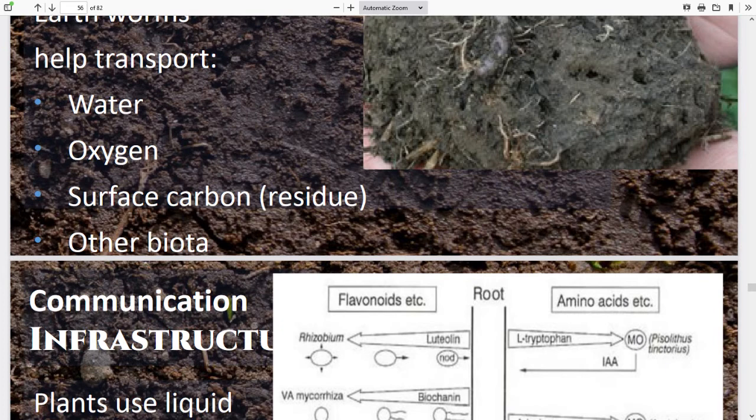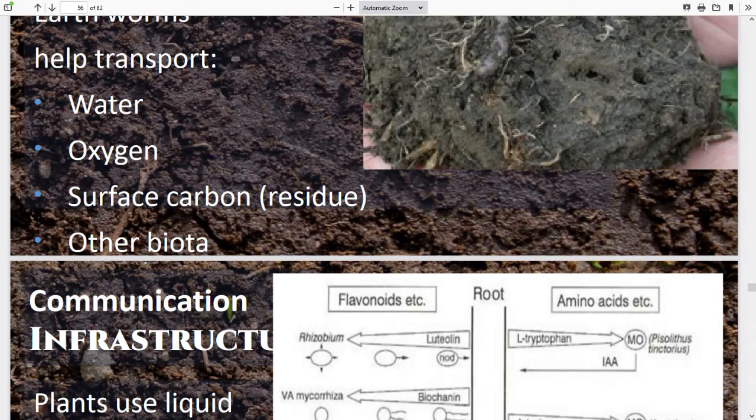It's more than just mycorrhizae doing transportation. Worms are doing this too — bringing in water, oxygen, and surface carbon residue. If you don't have earthworms in your system, you've got a long ways to go towards soil health. Don't even waste money doing a soil health test. If you dig out there in moist conditions and don't see worms or at least evidence of where worms have been, you've got a lot of work to do. You can see worms; you can't see the other stuff, and if you're not seeing worms, you don't have very good biology.